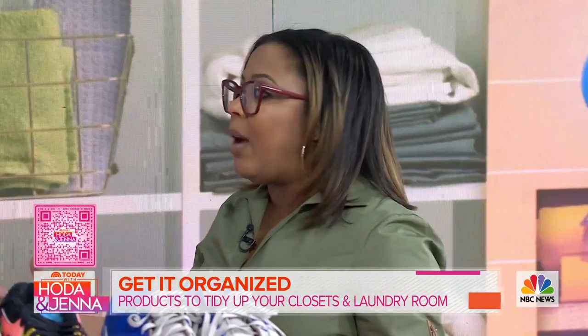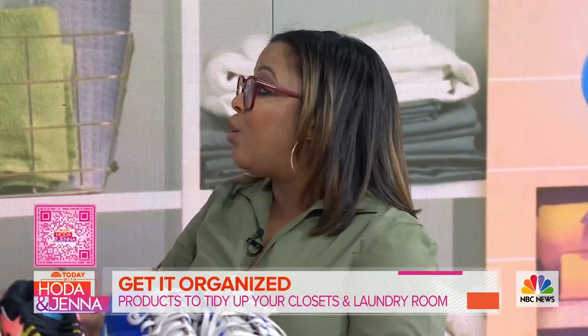I think we think about organizing as this really big undertaking, but if you have 10 minutes, you can do something in your house — anything at all. Even if it's as simple as opening a drawer and editing your collections: things like your socks, your underwear, your bras — just getting rid of things you don't need.